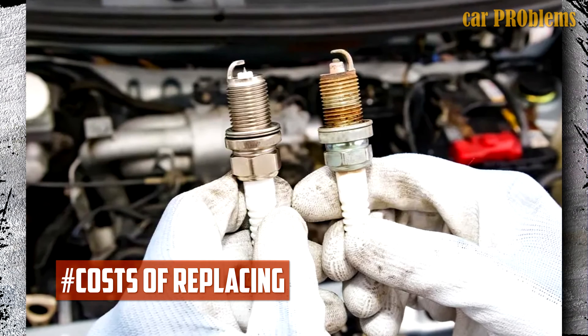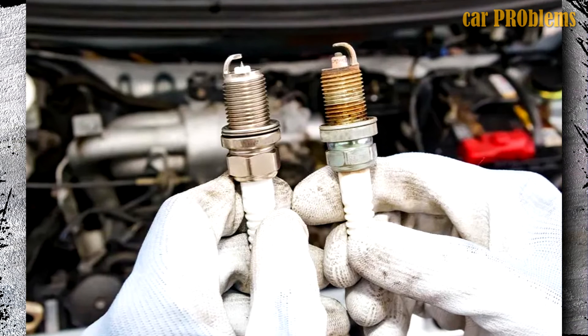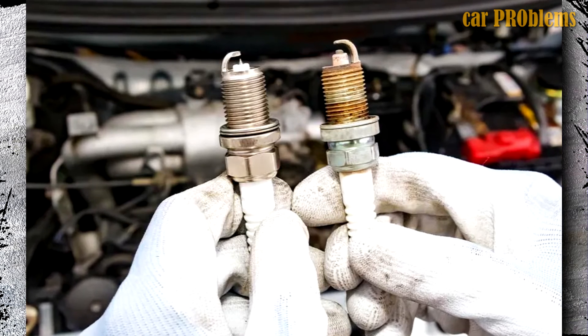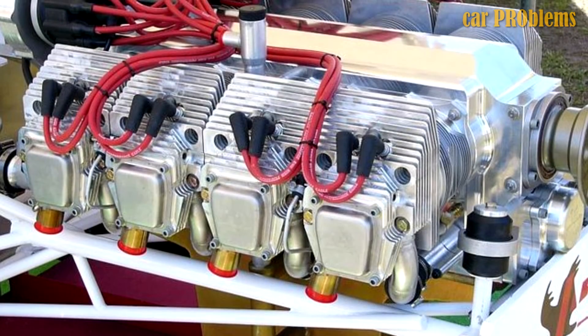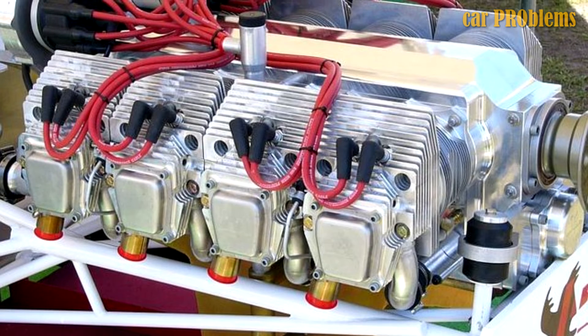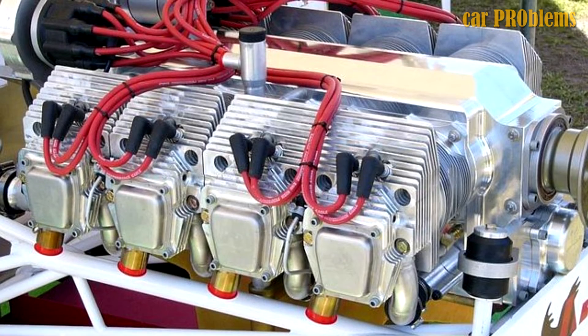What are the costs of replacing your spark plugs? The price is entirely determined by the brand of your car. Some cylinders are bigger than others. Counting the cylinders in your car is one method of determining how many spark plugs are installed. Some vehicles have a dual spark system — a four-cylinder V4 engine, for example, has two spark plugs in each cylinder.